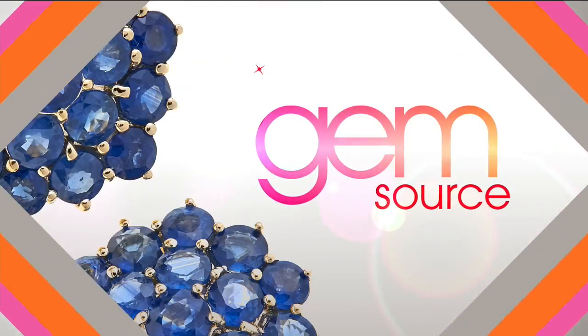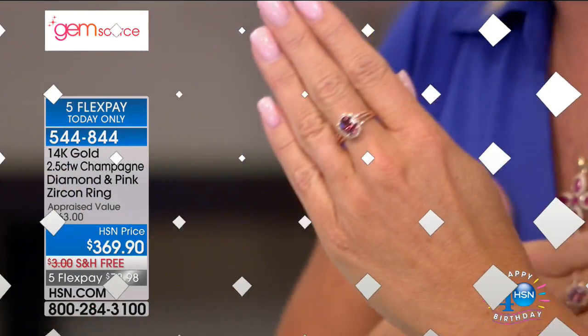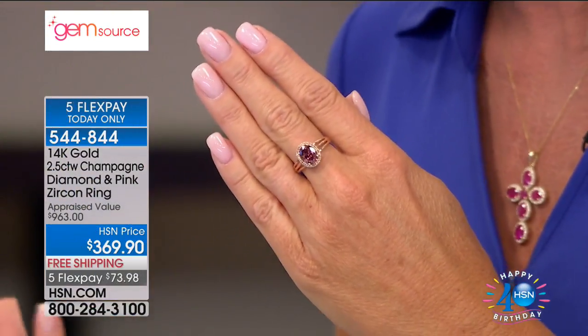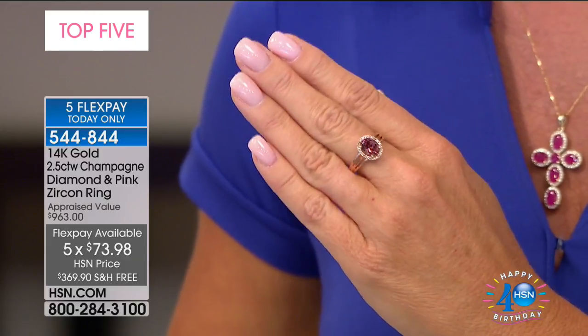We want to thank you so much for being part of this truly special show called Gem Source. I'm so thrilled to have the opportunity to work with our special gem expert Ashish Rawat. I'm so over the moon impressed with the beautiful stones you've been able to gather for this specific show only here at HSN. We're bringing you into one of the most anticipated pieces — during their launch this ring sold out immediately in the rose gold. It's one of our top five picks this evening.